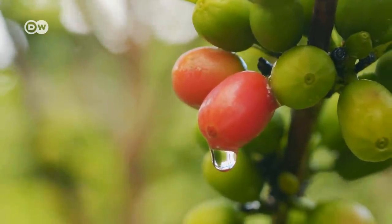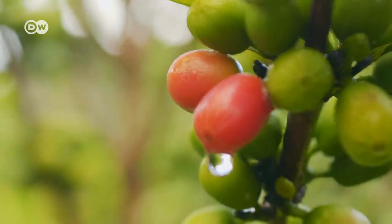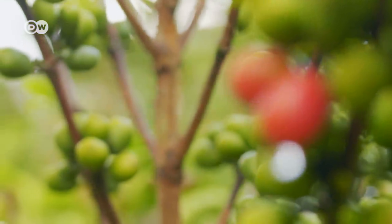On most coffee plantations, both ripe and unripe cherries are stripped from the trees. Who would have thought that?